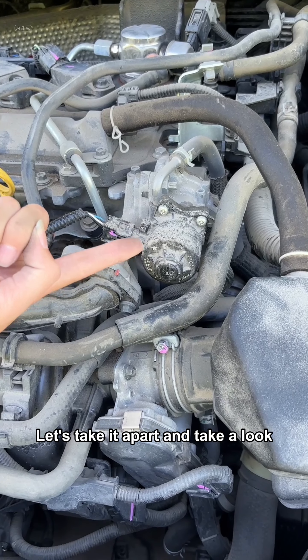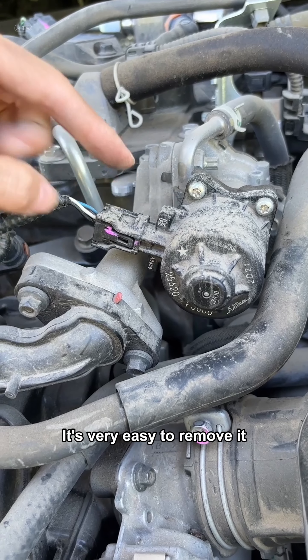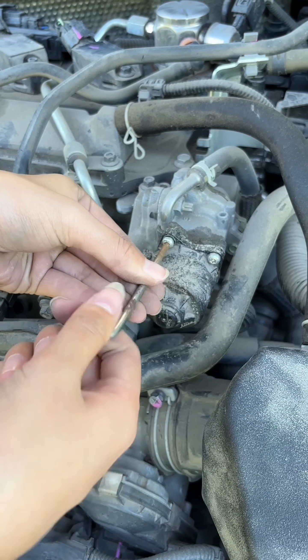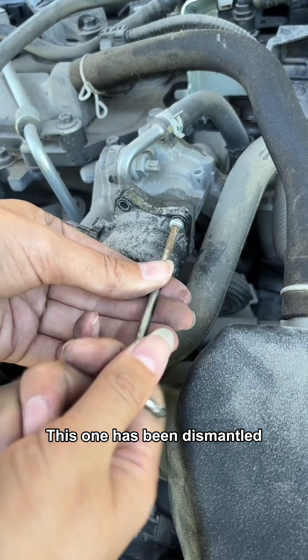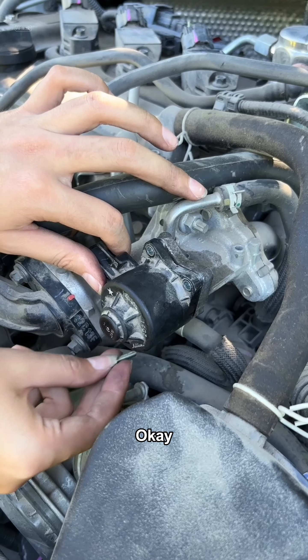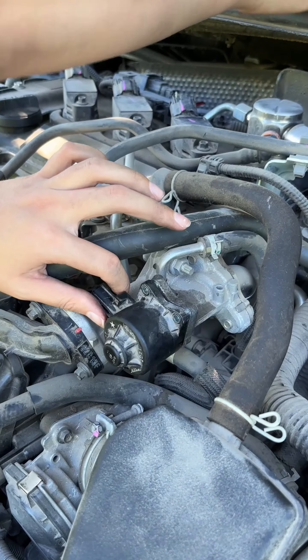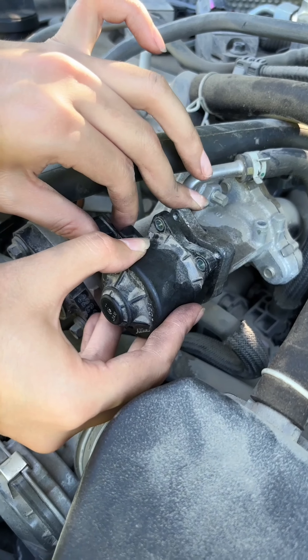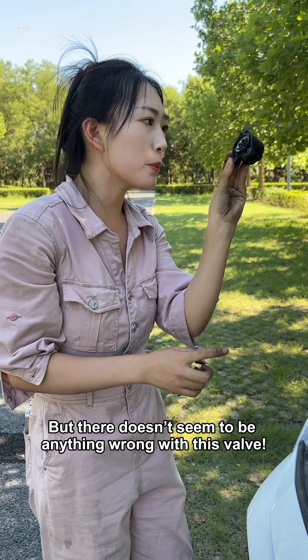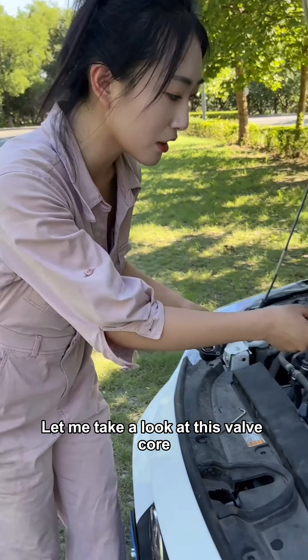Let's check out the front cabin. This problem has been bothering the car owner for half a year. In the past, the engine would occasionally stall when waiting for traffic lights. But now it doesn't even work properly anymore. The owner has changed the spark plugs, cleaned the oil circuit, cleaned the carbon deposits, and replaced the throttle valve. He spent $3,000 and the problem still hasn't been solved. The car owner had to come to me for help. Today we are here to help him repair the fault of this car.